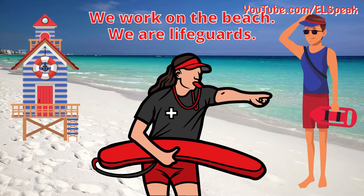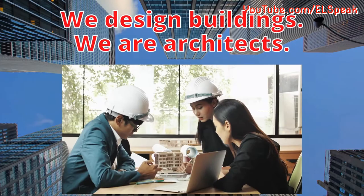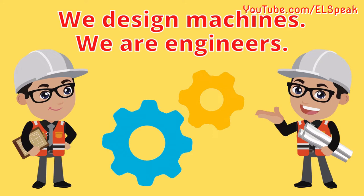We work on the beach. We are lifeguards. We design buildings. We are architects. We design machines. We are engineers.